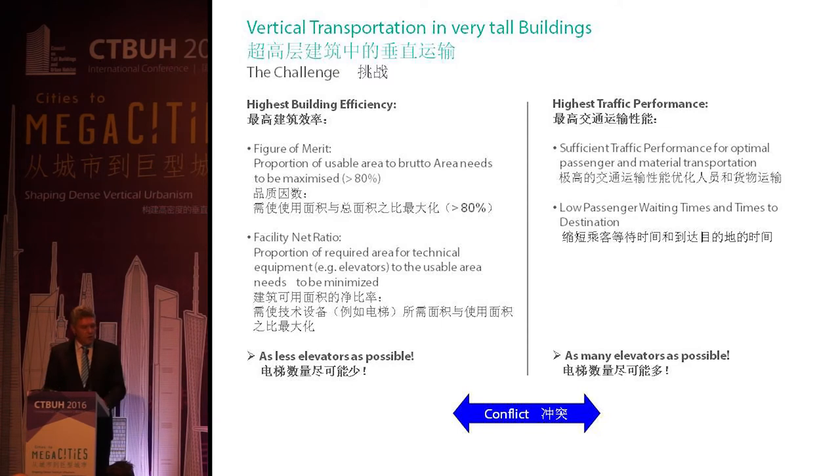This is a conflict between the figure of merit and the facility net ratio on one hand, and on the other hand the performance of the elevators to provide sufficient traffic performance, low waiting times, and acceptable times to destination. Two issues arise: we need fewer elevators to improve efficiency, but we need more elevators to make the performance possible.